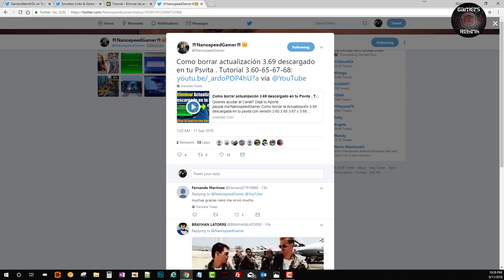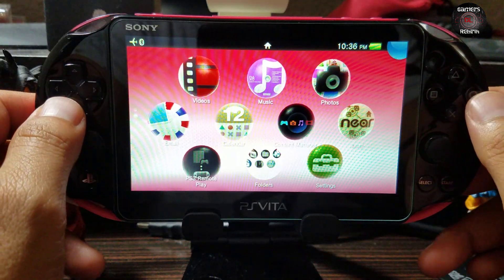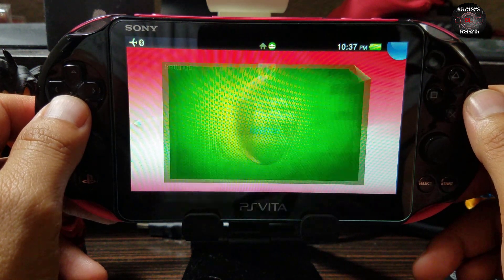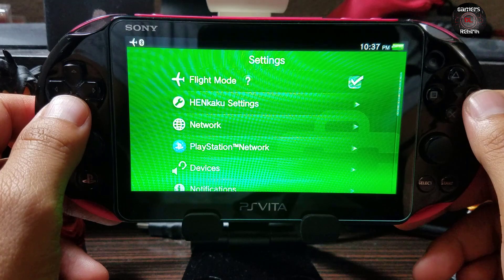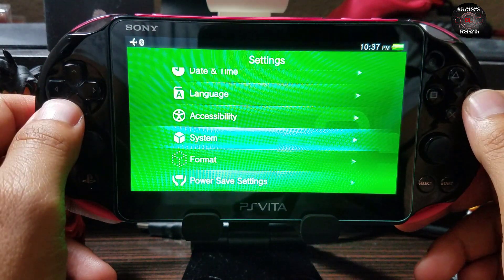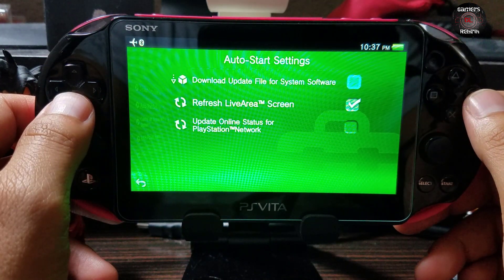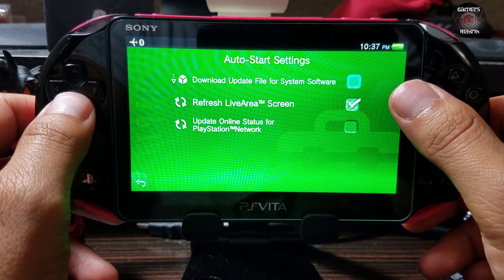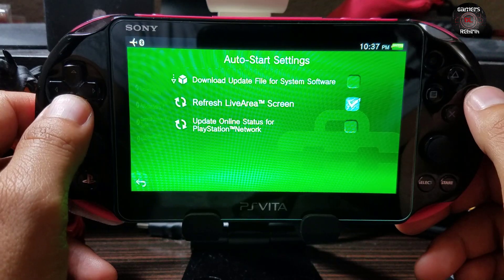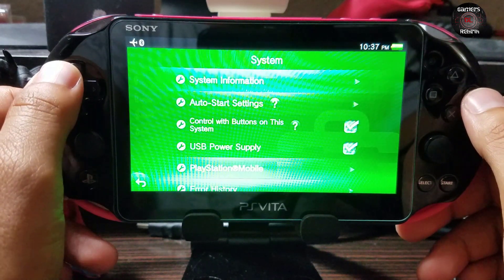Now within the PlayStation Vita we will access Settings, then go to System, then Auto Start Settings. Please make sure you uncheck the checkbox for 'Download Update File for System Software.' This is really important — I have stressed it many times in my videos.